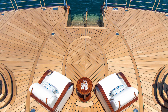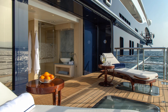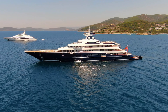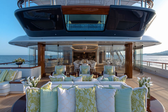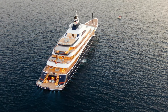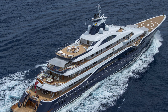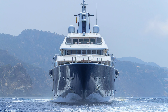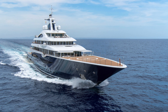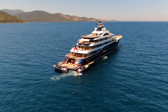Alaya measures 111 meters in length and boasts a 16-meter beam. It was built by Lurssen as a marvel of luxury yacht design, featuring a steel hull and an aluminum superstructure with a displacement of 4,500 tons and a top speed exceeding 18 knots.